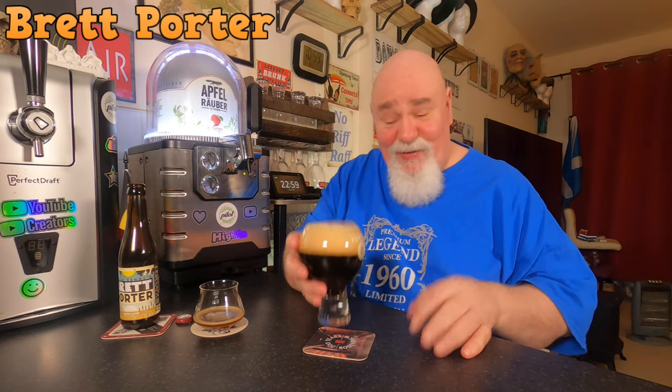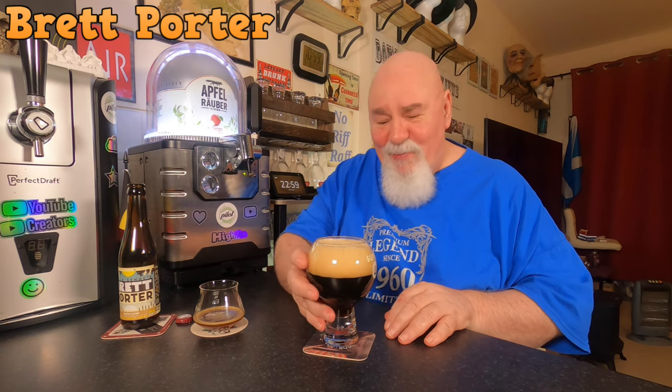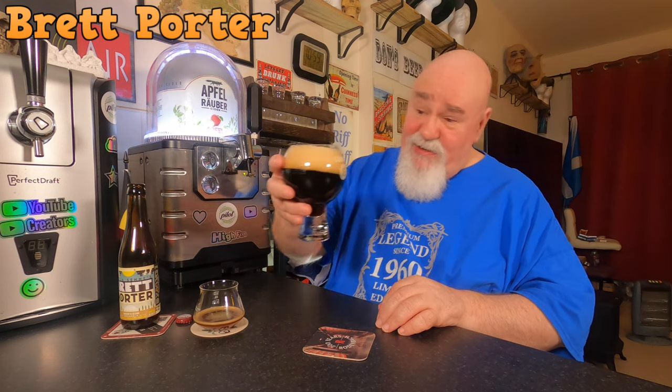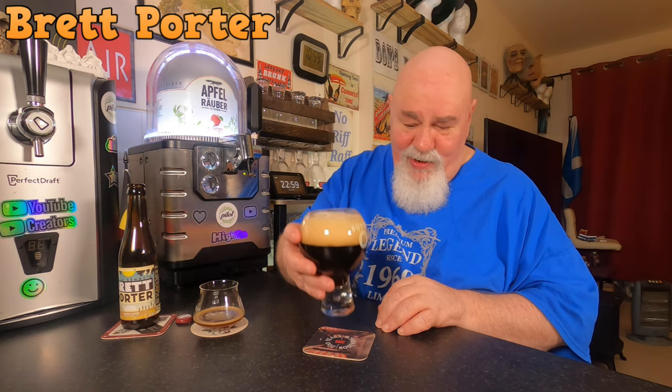Let's see what it smells like. I'm not getting anything through the foam, I'm just smelling the foam. I'm getting some chocolatey malty notes there. There is also that yeastiness that you get with the Brettanomyces. I should have looked it up before I started. That head's getting bigger.